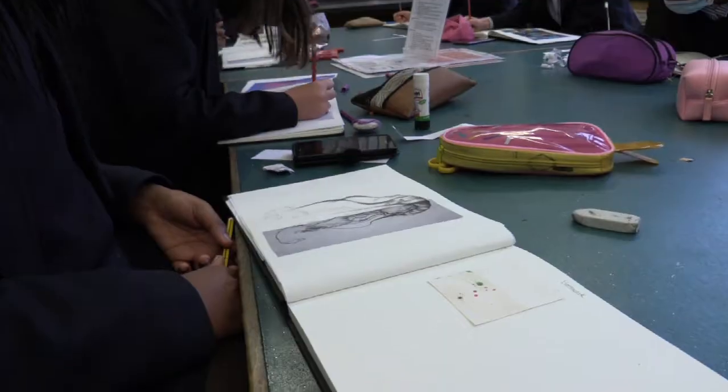My favourite thing about art is there's no teacher just talking in the background. She'll tell you what to do and then you can just sit down and do it. It's a lot more relaxing just being able to do your own thing rather than having to write a lot of stuff down. It's drawing instead, so it's a lot nicer.